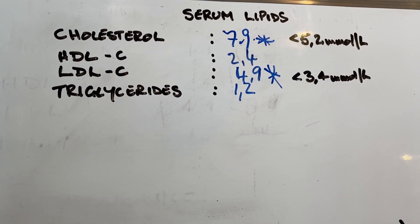Her triglycerides came to 1.2. So her overall cholesterol was way over the reference number, her LDL was way over the reference number, and that was enough for her doctor to say clearly she is high risk of heart attack and stroke. Now let's understand that these numbers are supplied by the pharmaceutical companies.